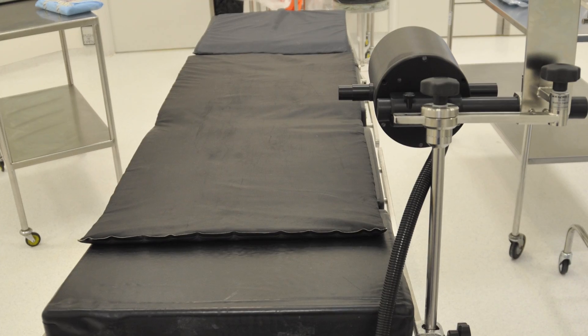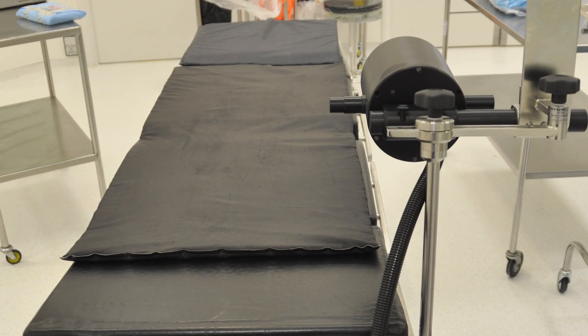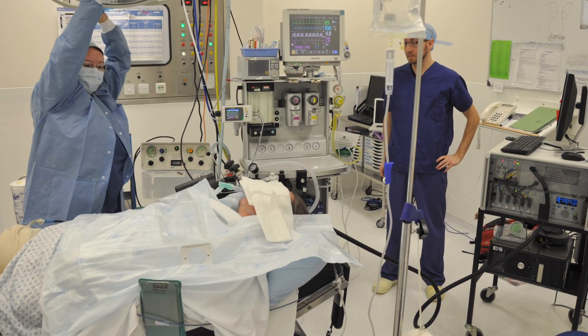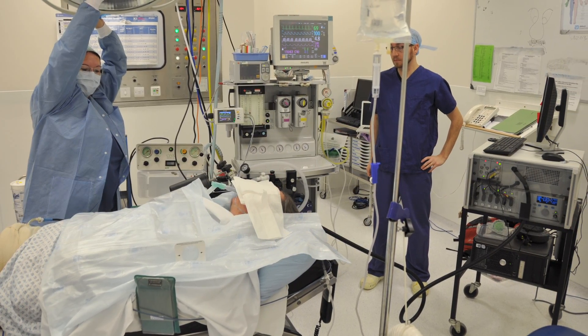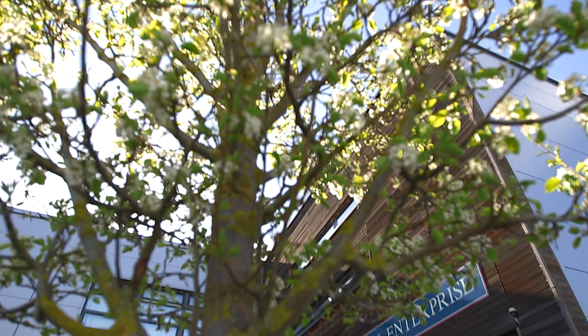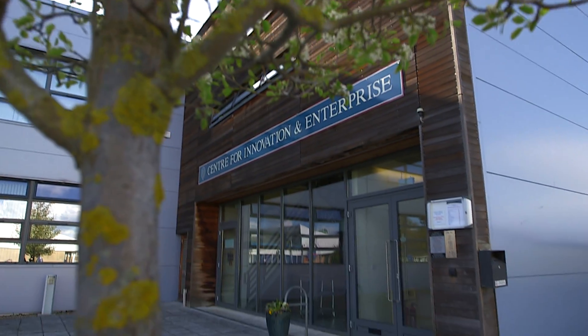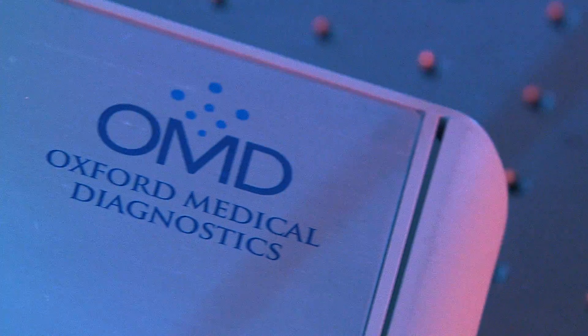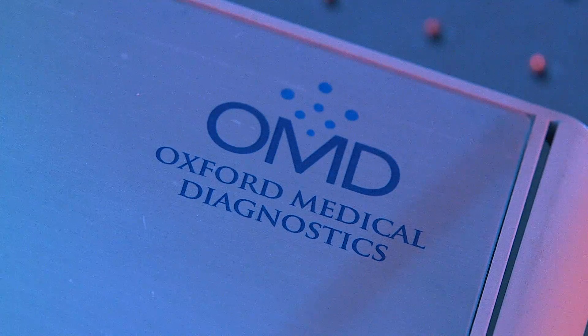The idea is that this could bring a huge amount of information to clinicians and help, particularly in cases where you need to provide, for example, 100% oxygen to resuscitate a patient who has had cardiac arrest. Thinking about whether we could make some commercial activity out of this is how the spin-out company formed and eventually became Oxford Medical Diagnostics.